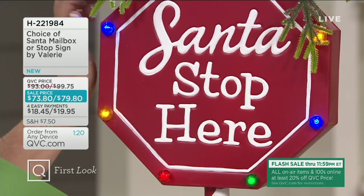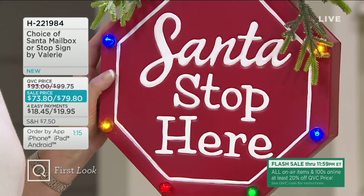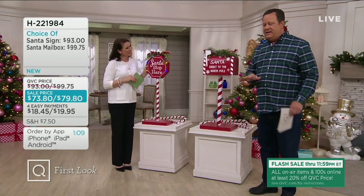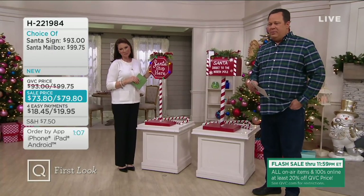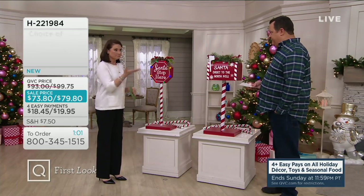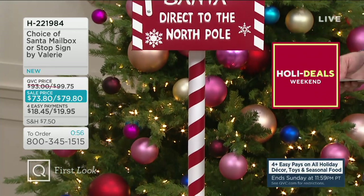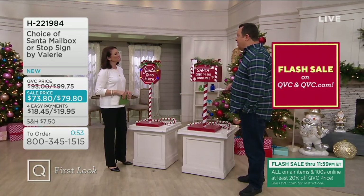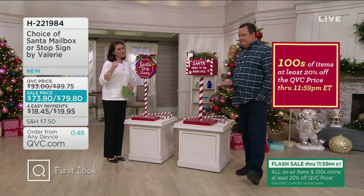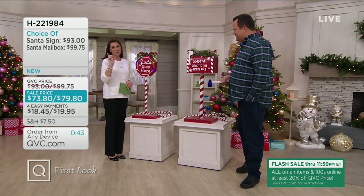I can't wait to have this Santa Stop Here sign by my front door — I have a covered front porch and I'm going to enjoy that this holiday season. Please don't miss out because this sale price also goes away at end of day. These sale prices represent a 20% savings off the regular QVC price, but only good until end of day today and only while supplies last. We've got about 700 left in the stop sign — that is the more limited of the two.